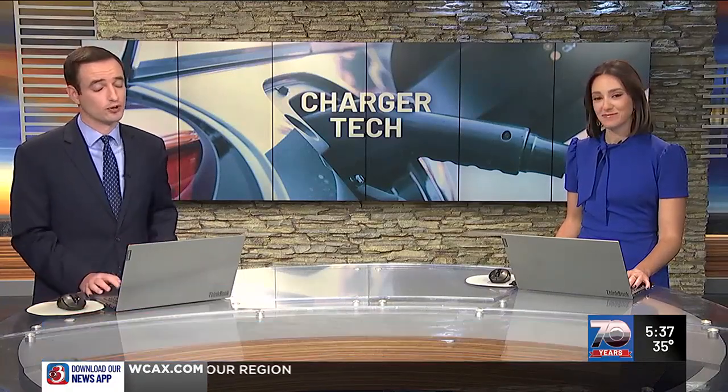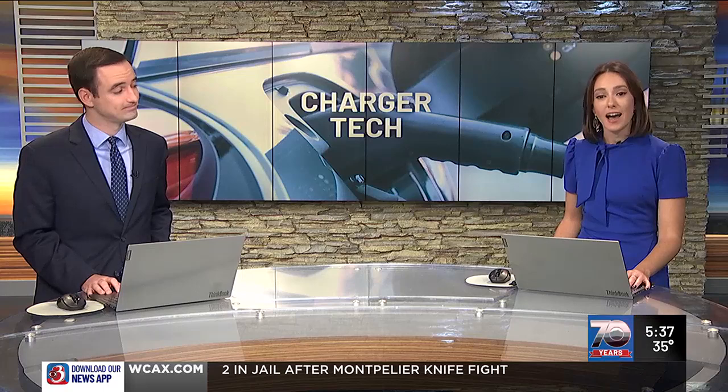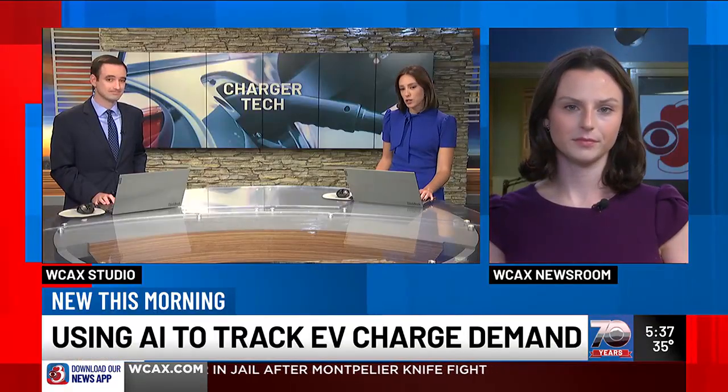Intelligence isn't just used for making some fun digital art or a shortcut to homework anymore. Our Sophia Thomas joins us live in the newsroom to explain how electric utilities are using artificial intelligence to keep your rates low and the power flowing.